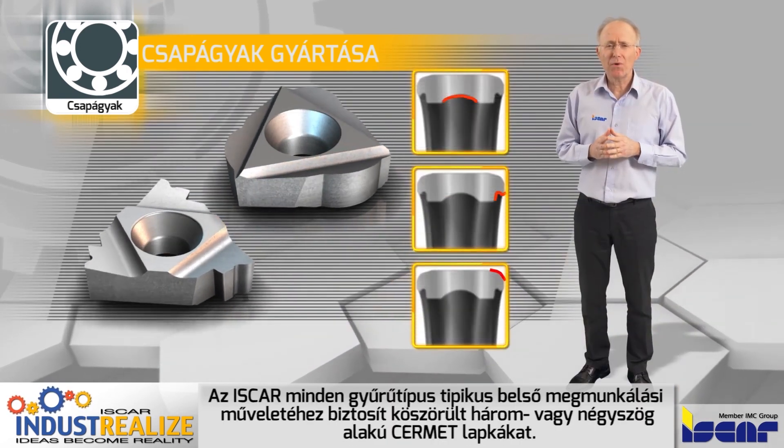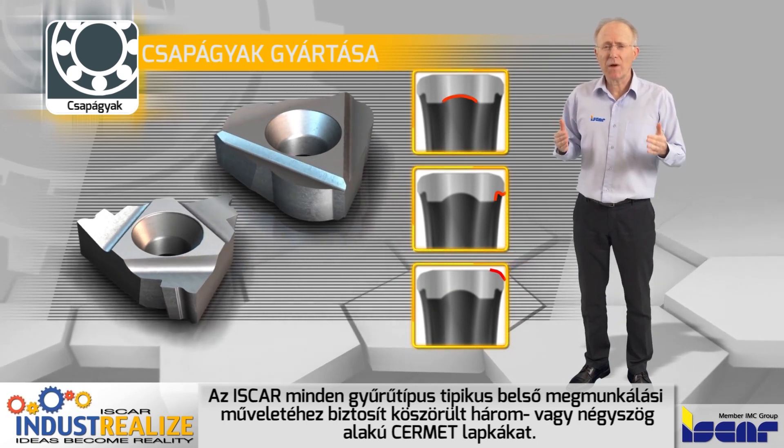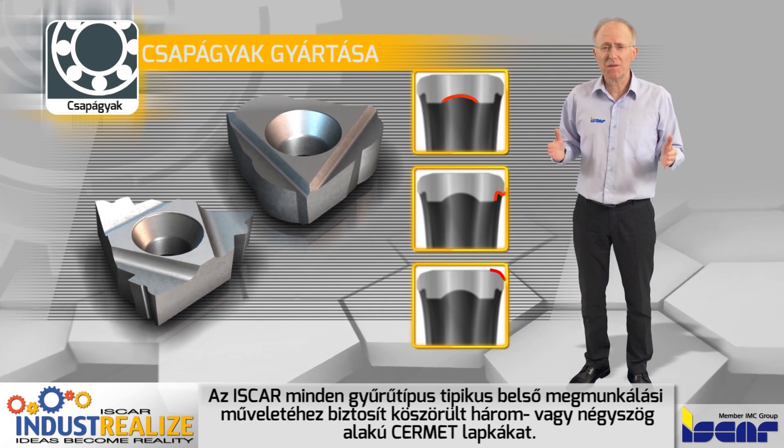For all typical grooving operations on all ring types, Iscar also provides ground triangular and square type CERMET inserts.